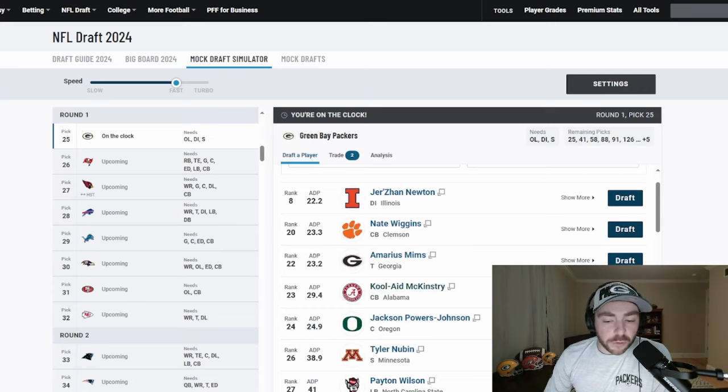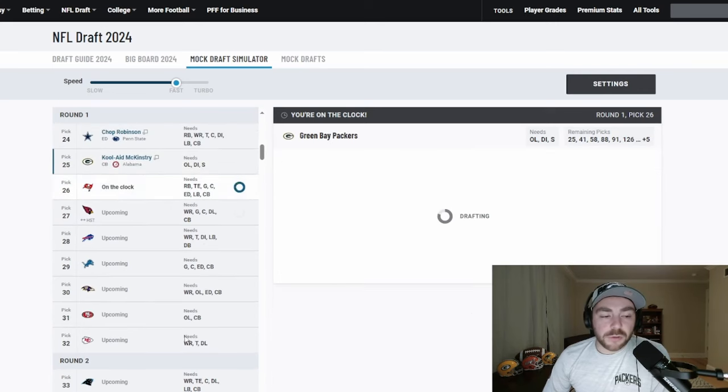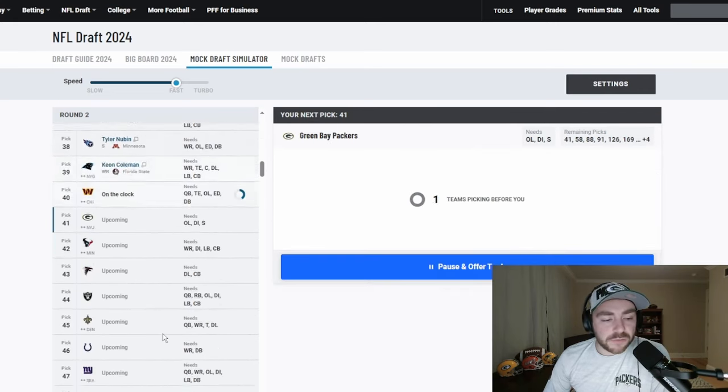A lot of middle-field close coverage is going to lean on the corners on the perimeter. I think McKinstry has the experience, the instincts, and the versatility in coverage. You may question the long speed a little bit on film, but there are a lot of boring reps where he is in the hip pocket, recognizing where receivers are running routes and making plays on the ball. It's Kool-A McKinstry at pick 25.